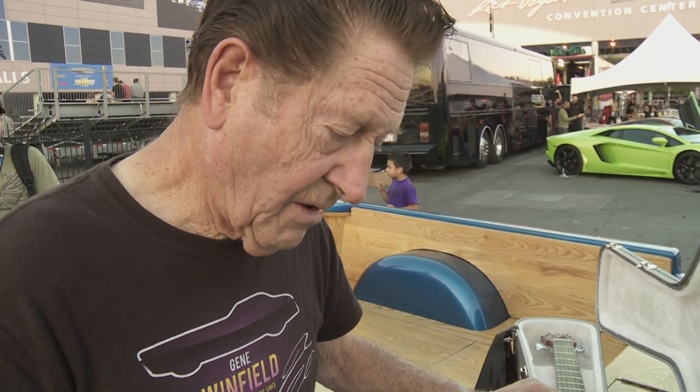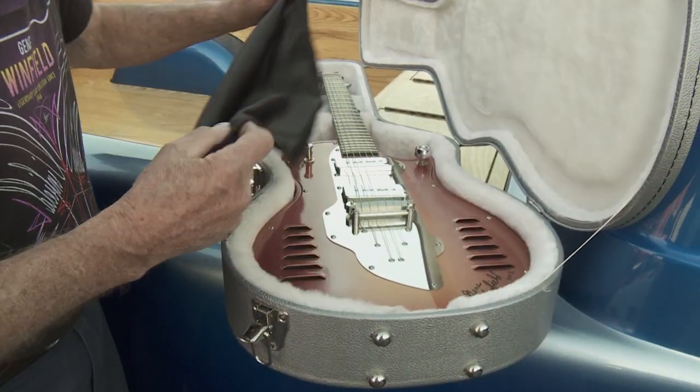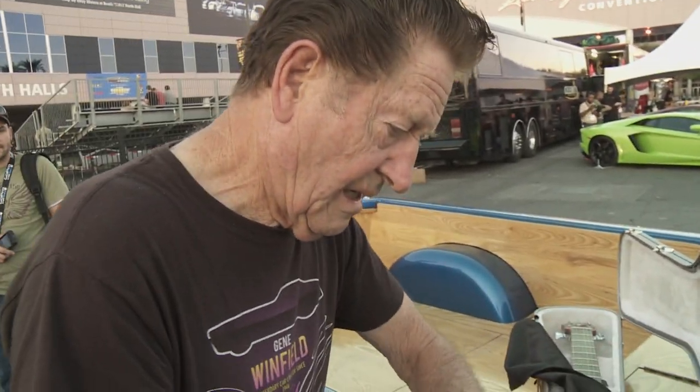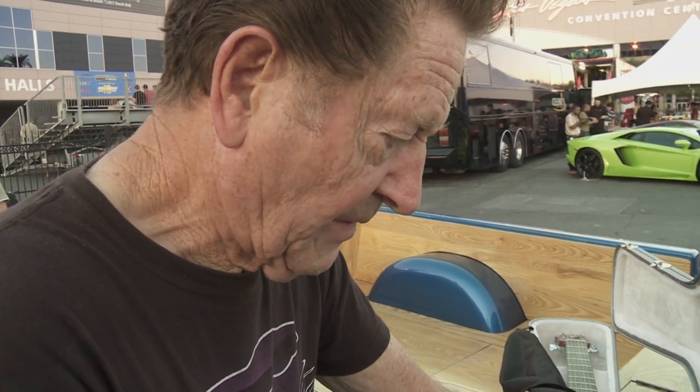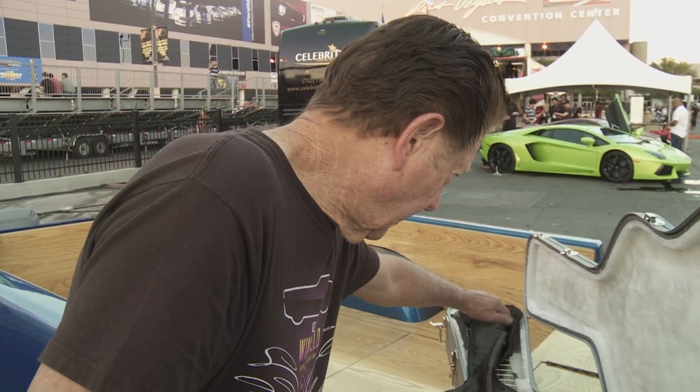Are you going to keep that number one? No, it's for sale. Do you know where somebody can get that? They'll have to contact me — give me a call on the phone or email me. My email address is jeanwinfield at ymail.com, the letter Y.